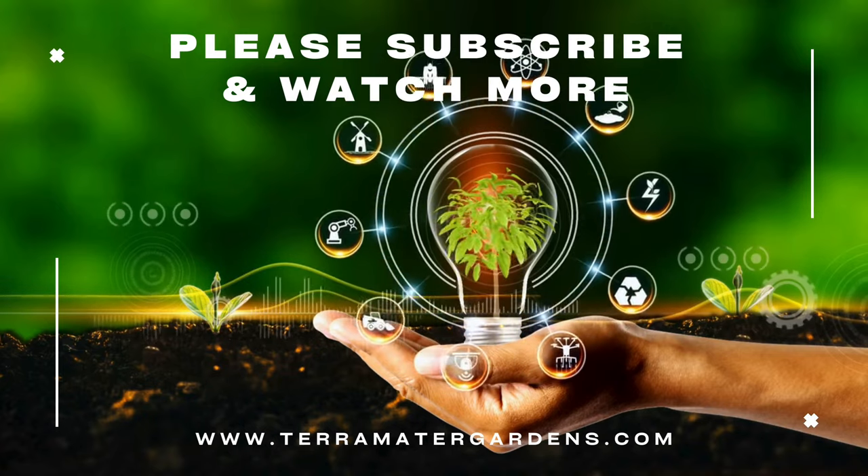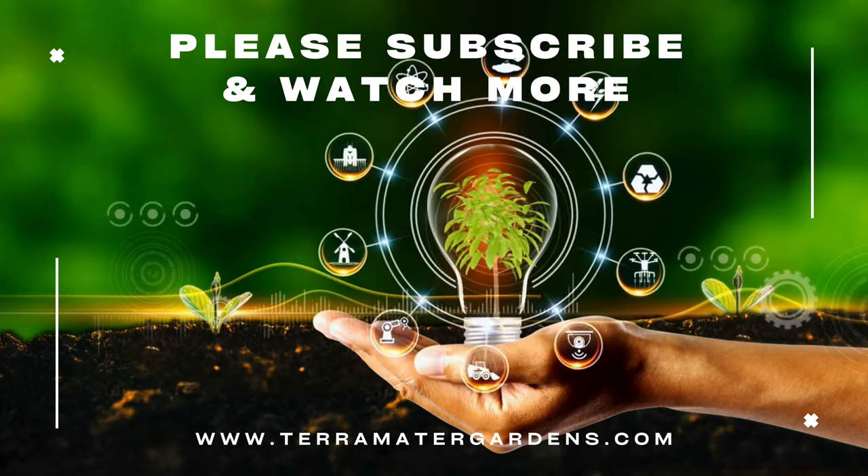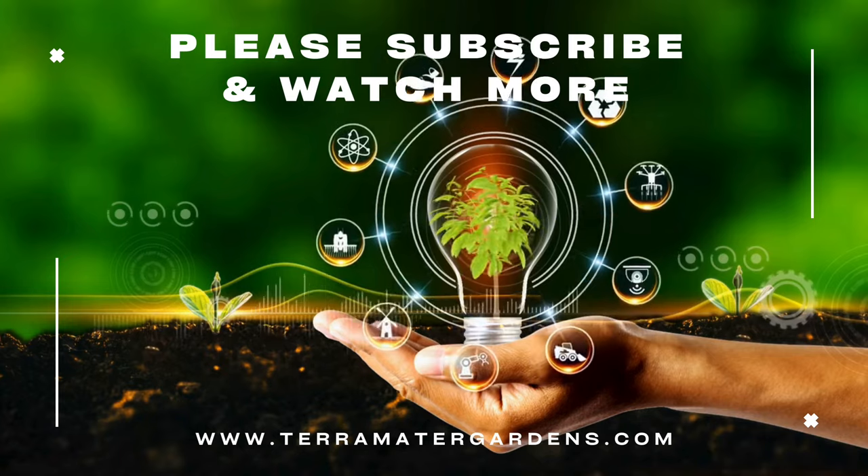And that's it for today's quick exploration. If you liked this video and would like to see more videos like this, please don't forget to like, comment, or subscribe. Happy growing!